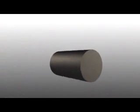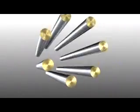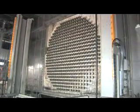The fuel pellets are sealed into metal tubes, which are then welded together to form a fuel bundle. Several thousand fuel bundles are then inserted into a large tank called a calandria, which is the heart of the nuclear reactor.